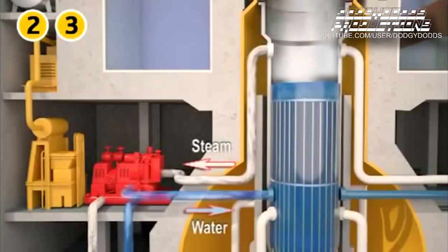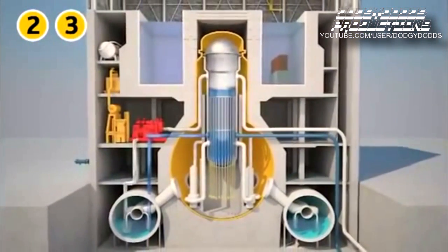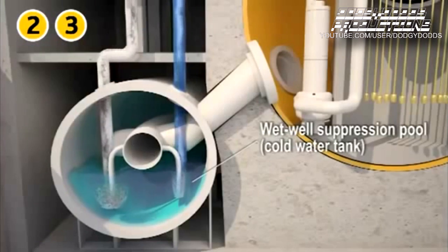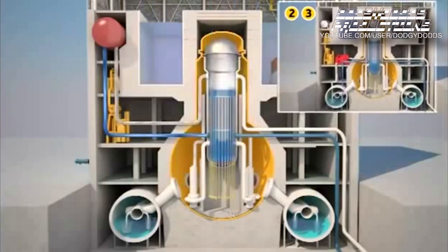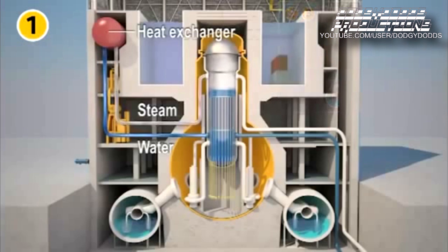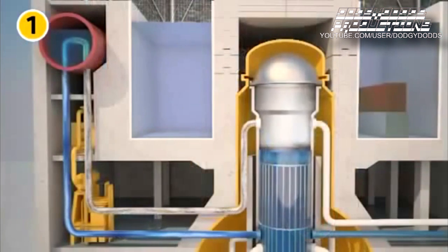In reactors 2 and 3, a turbine-driven pump was used. The steam generated by the reactor operates the turbopump, which feeds water into the reactor vessel. The steam is condensed in the wet well suppression pool within the containment. In reactor 1, there was no turbopump but a heat exchanger which condensed steam from the reactor vessel. The condensed water was reintroduced into the reactor vessel by gravity. This heat exchanger provided core cooling by natural convection for more than 10 hours.